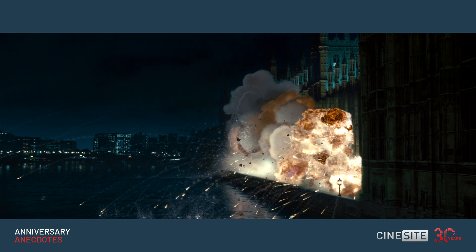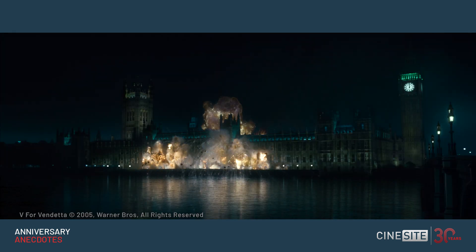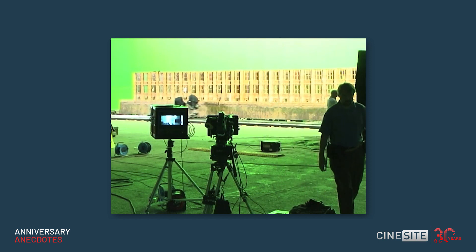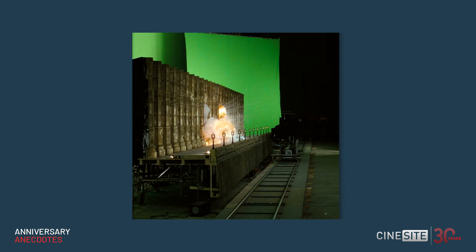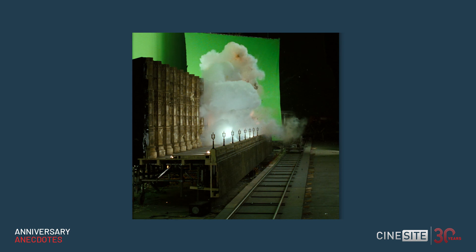It was a large miniature. At the time we felt that it was the right way to go rather than doing it digitally. The Houses of Parliament — they wanted it to blow up in a certain way, so we had to use a combination of motion control camera work. As the camera ran down the track, it basically triggered the explosion, so we knew the explosion would go off exactly at the right moment in front of the lens. There was no chance for a second go at this — it had to be right.